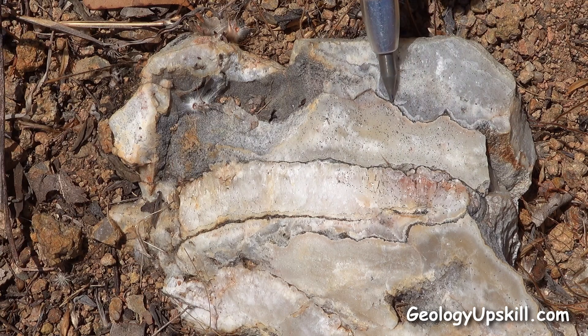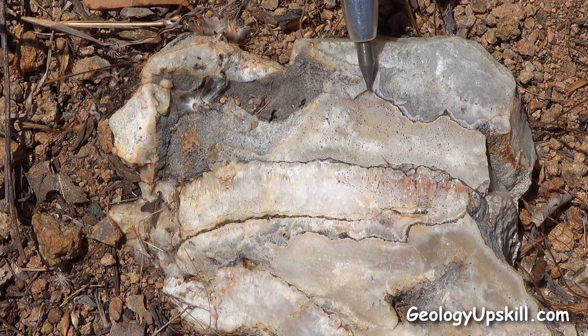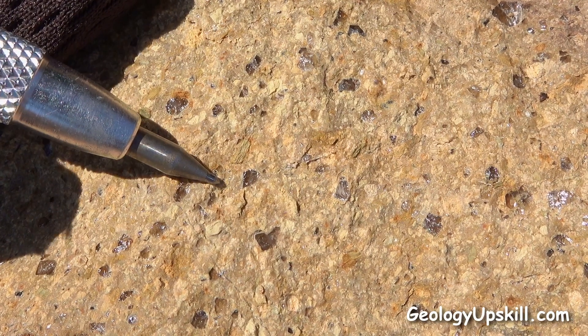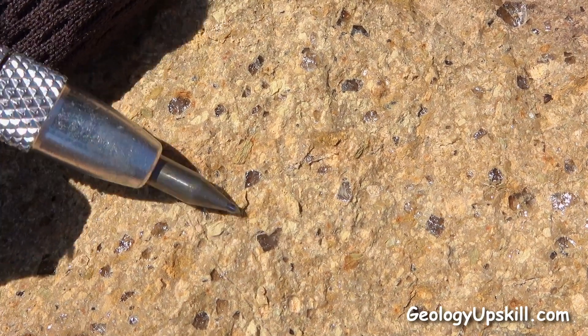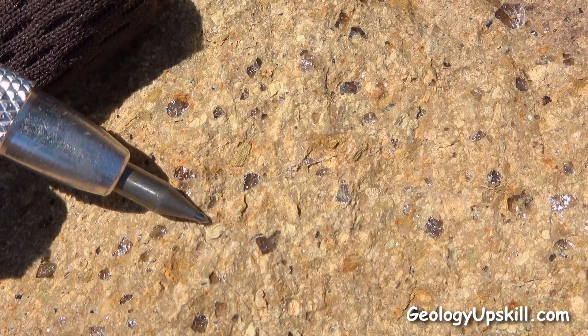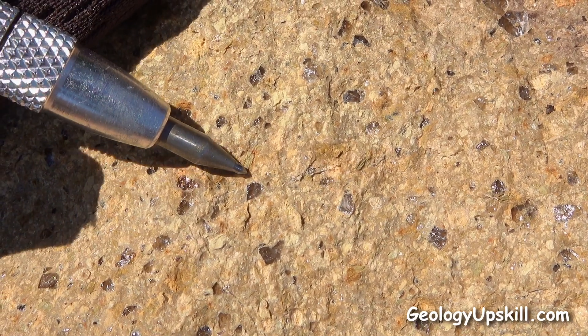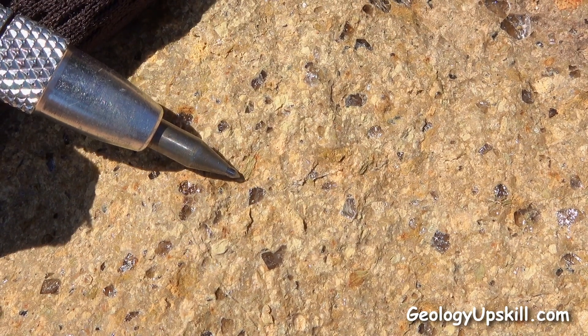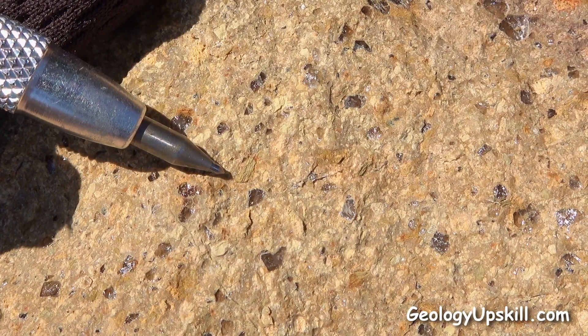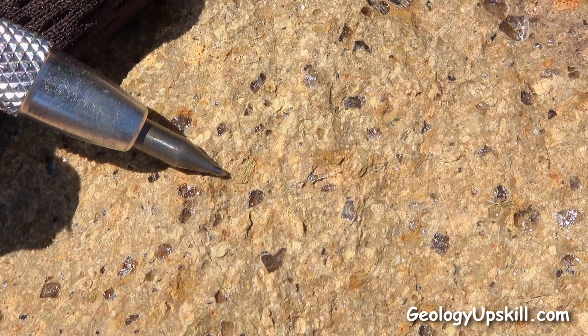Sometimes those have very high grade gold. Now the host rock here is this rhyolitic ignimbrite. You can see lots of broken quartz crystals there, and the paler patches are feldspars that have been altered to kaolinite. And this light brown patch here with the still recognisable cleavage used to be a biotite crystal but it's now gone to illite.